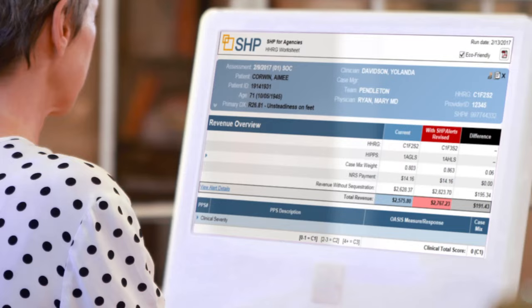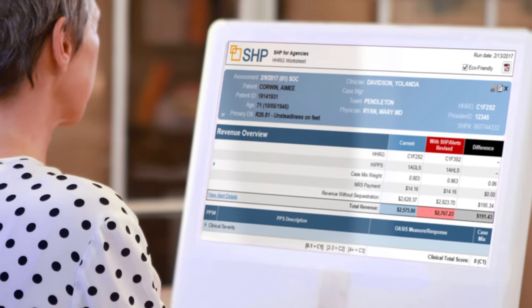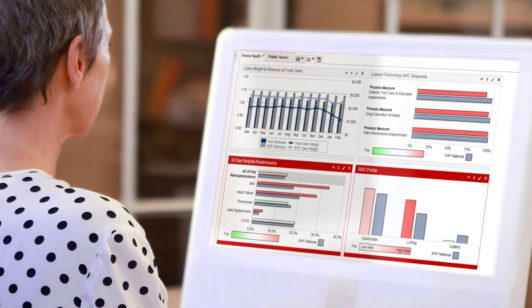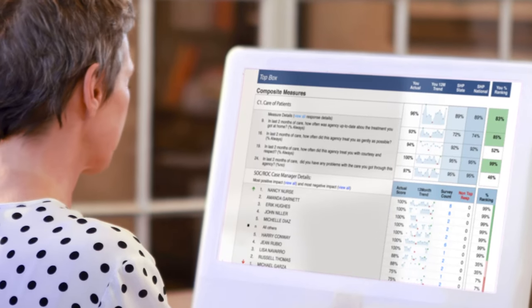That's why we created SHP for Agencies, a software suite that enables you to maximize reimbursements, generate powerful analytics to improve care, and benchmark your performance to build your competitive edge.